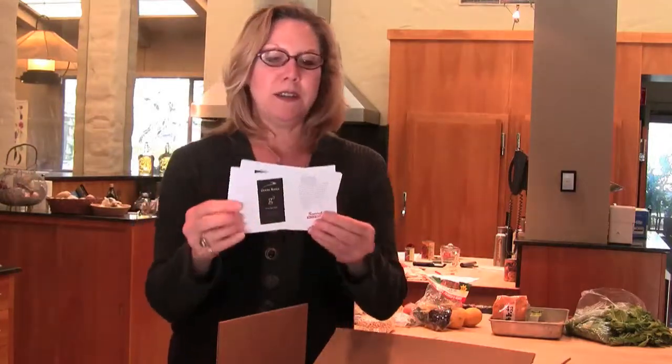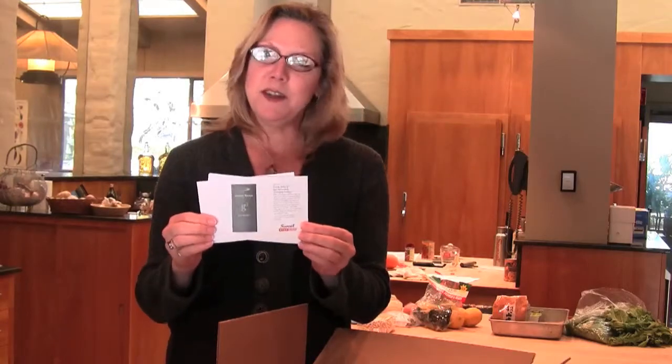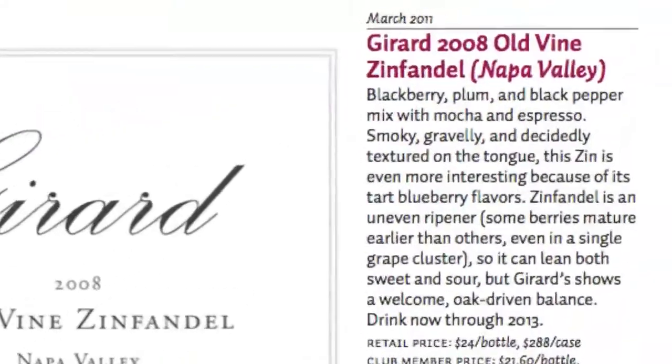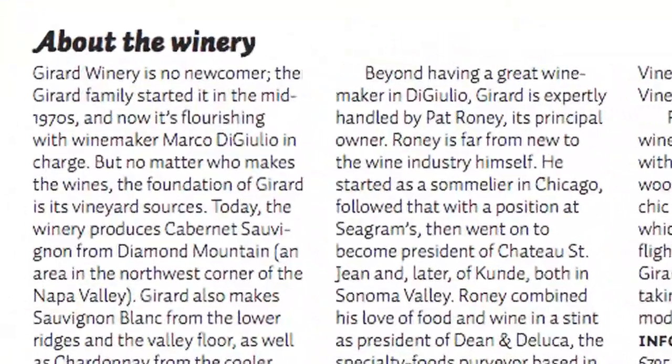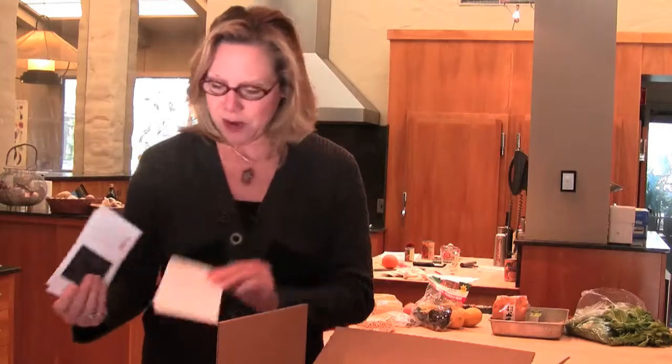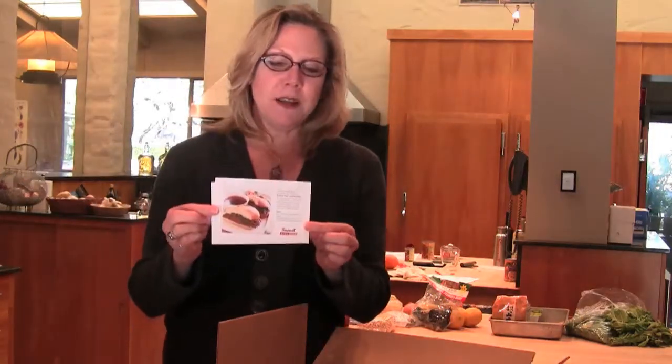Next you're going to come across some cards. On the front side of these cards will be tasting notes about each of the wines in the box, and on the back of the card is a story about the winery. That story might include the history of the winemaker, how he or she got into this, information about the region, and why it produces such a good Chardonnay, Sauvignon Blanc, Merlot, or whatever might be in that box.